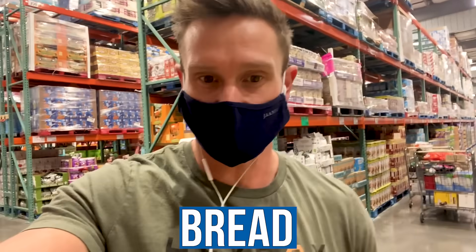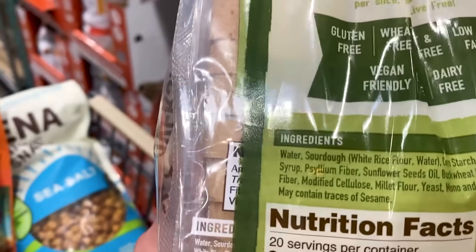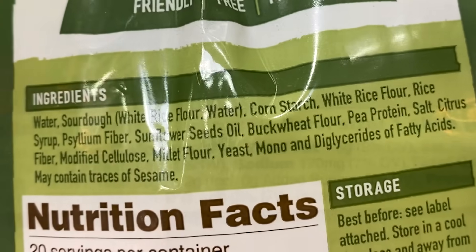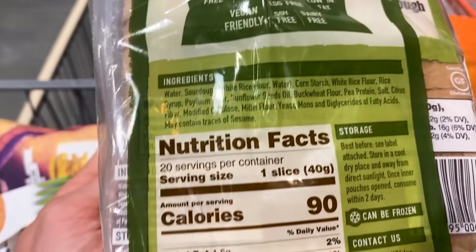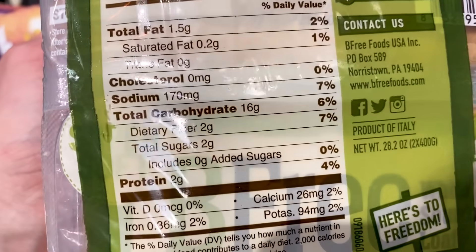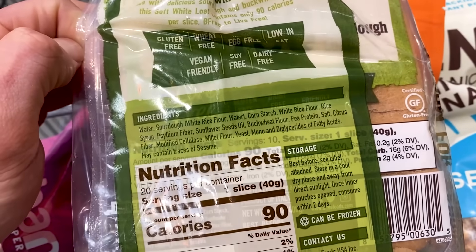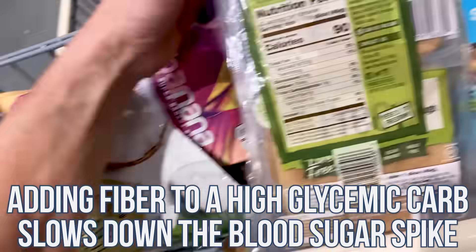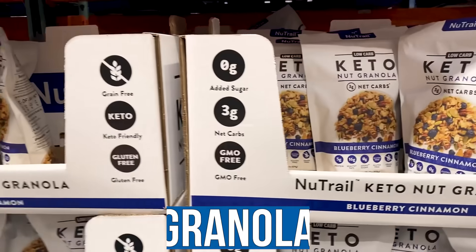I just stumbled across a gluten-free white loaf bread — decent price for a big loaf. Ingredients: white rice flour, cornstarch, psyllium — I like that. With gluten-free bread you're generally going to have grains in it, you just are, but I like that they have psyllium, which drives up the fiber content and slows down digestion so it's not quite as high glycemic. Whenever you mix a high glycemic carbohydrate with fiber, it slows down the blood sugar spike. Still has grains, of course, but it's actually a better gluten-free bread.